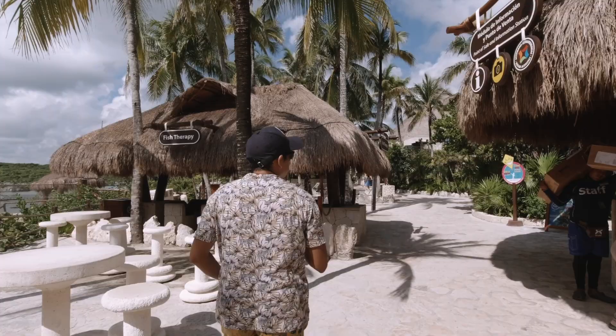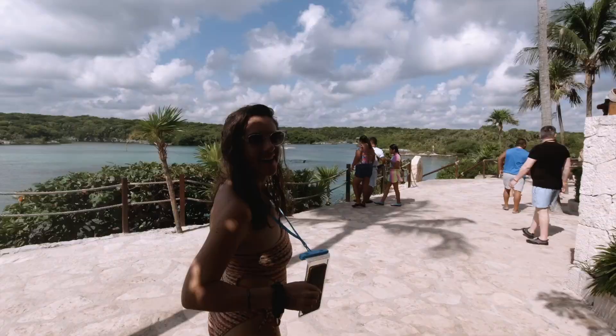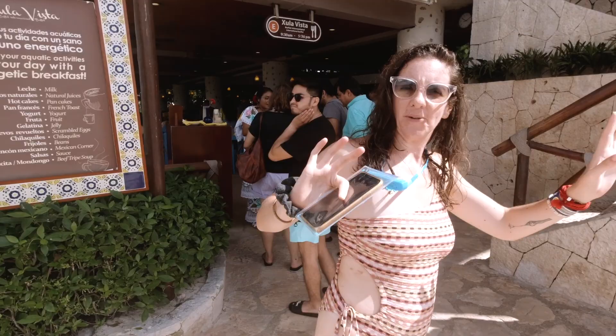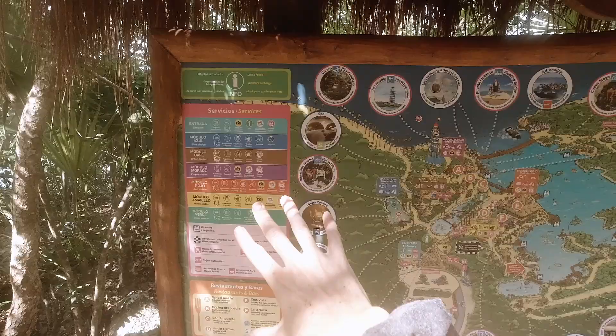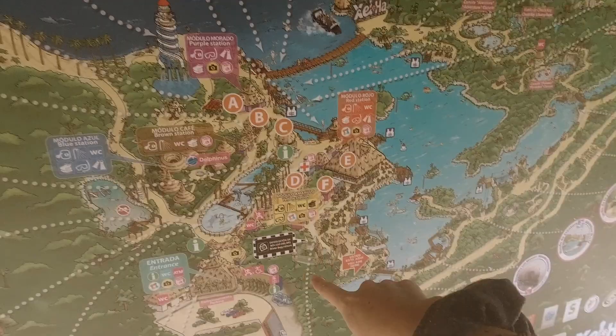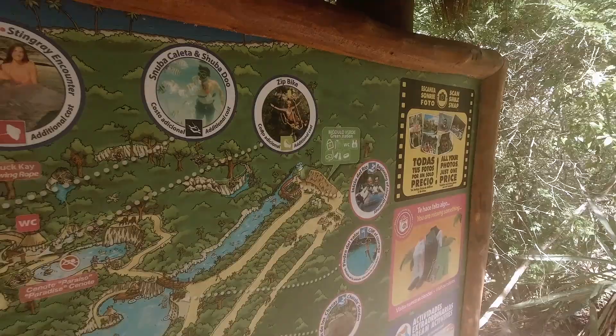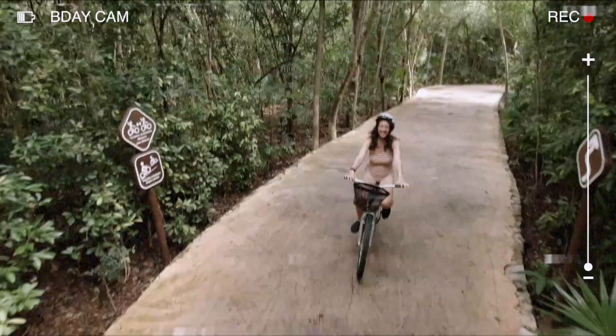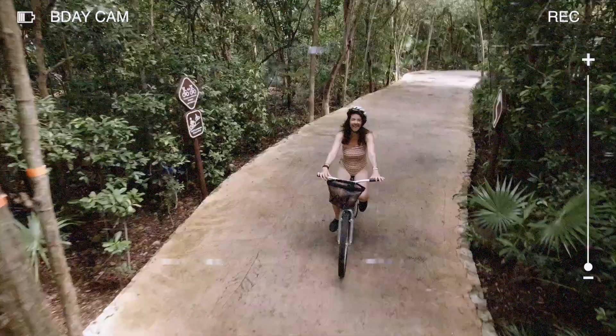We're headed to our second activity of the day — going down the river. Since we just ate, we're not going to do the big snorkel yet, we're just going to float and let our food digest. You'll find maps located all over the park — we just had breakfast over here and now we're following the route down to get into the inlet. There are actually two ways to get to the top of the river: you can take a bicycle, or since we slightly overate, we're going to take the little shuttle train to the main snorkeling area.